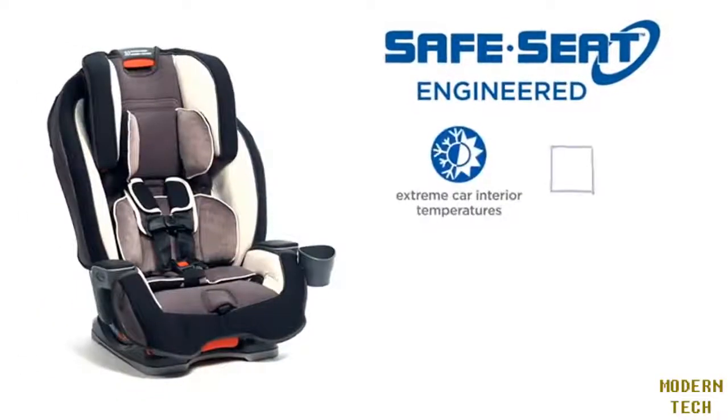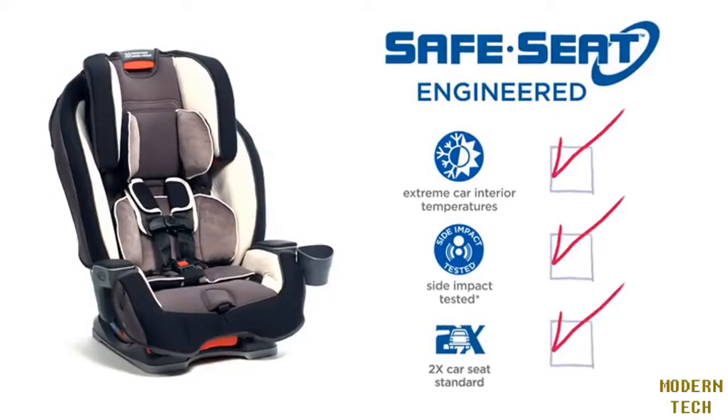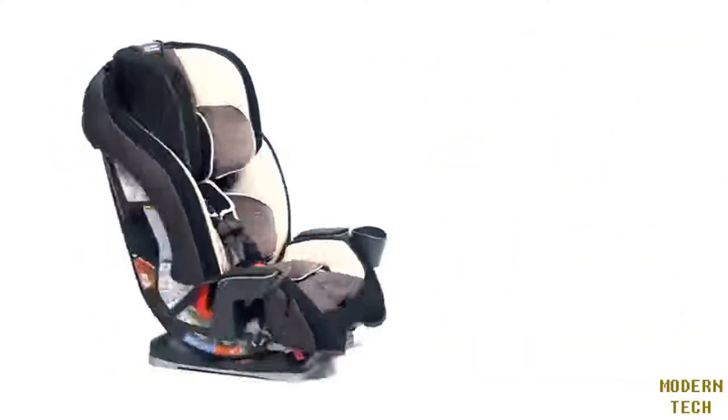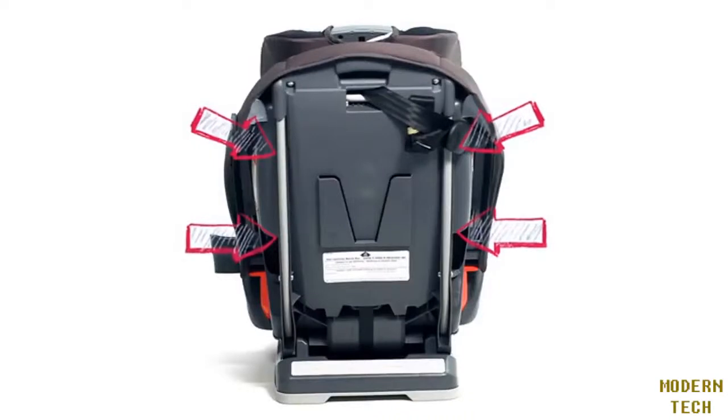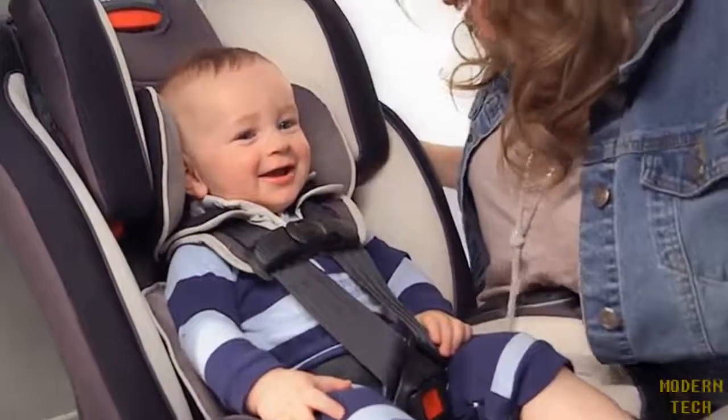This all-in-one car seat features safe seat engineering. That means it's engineered and crash-tested to meet or exceed U.S. safety standards, including a steel-reinforced frame providing strength and durability. Now you can enjoy your ride knowing that it helps keep your little one safe.